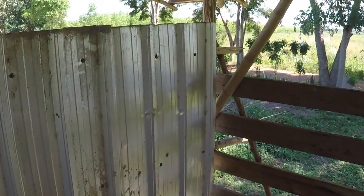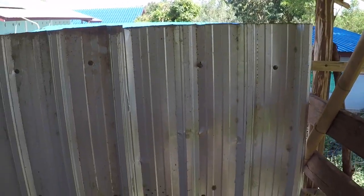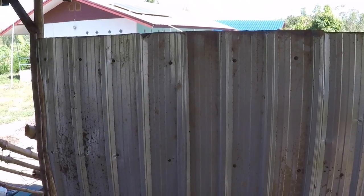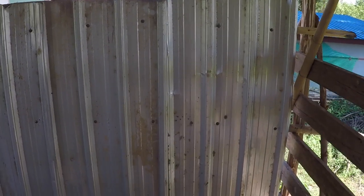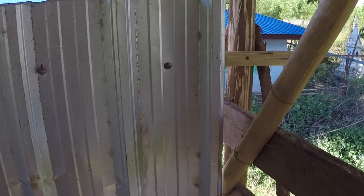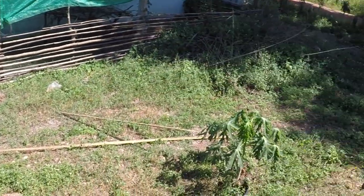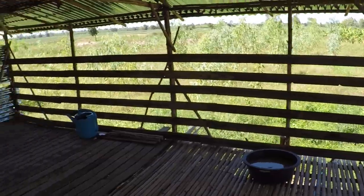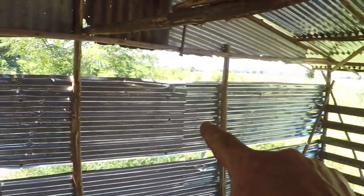We obviously ran out of timber, and we managed to get hold of three roofing sheets from Toon's cousin's house that got damaged in the storm quite a few months ago, so they were worth their weight in gold. I even had to resort to using some bamboo to fix that up, so that's on the outside — made to measure. Very happy.